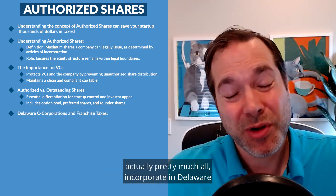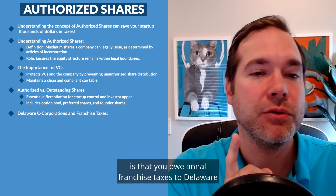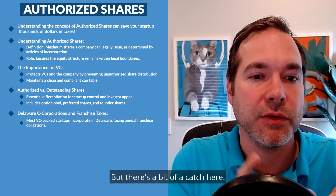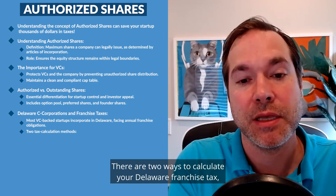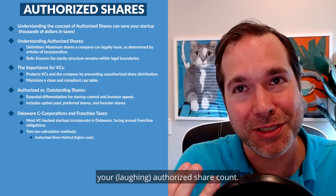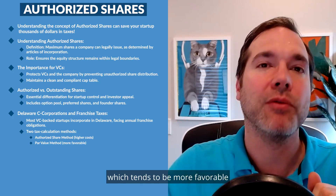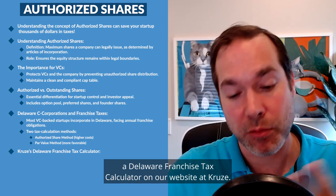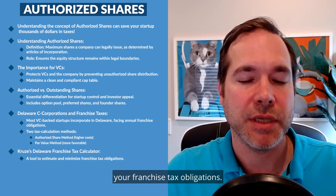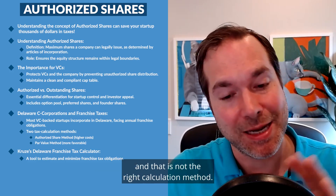Most VC-backed startups — pretty much all of them — incorporate in Delaware as a Delaware C Corporation. One aspect of this that results in a tax bill is that you owe annual franchise taxes to Delaware for the pleasure of being a Delaware C Corp. There are two ways to calculate your Delaware franchise tax, and they're both based on your cap table and your equity. One is the authorized share method, which uses your authorized share count, and this can result in a much higher payment. You should actually probably use the par value method, which tends to be more favorable for venture capital-backed startups.